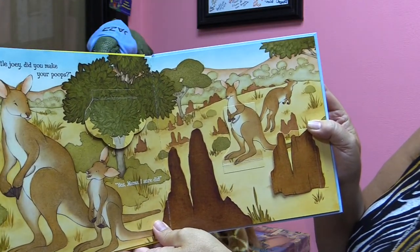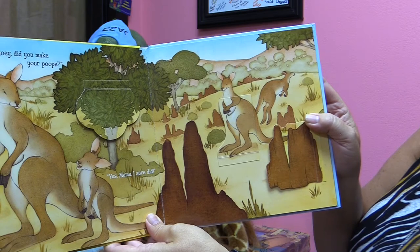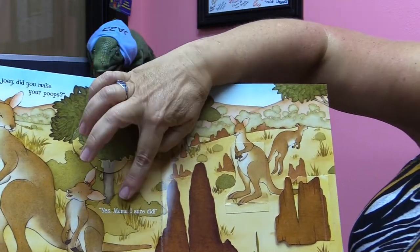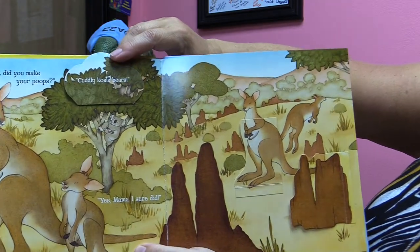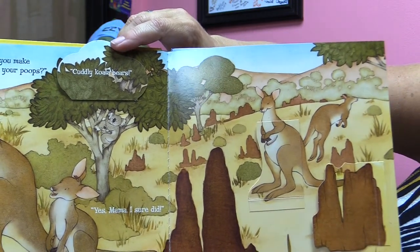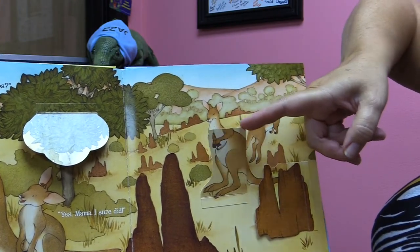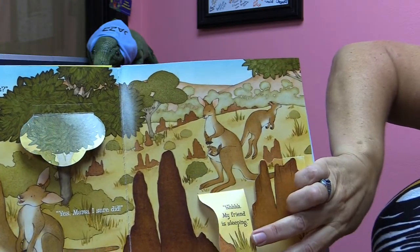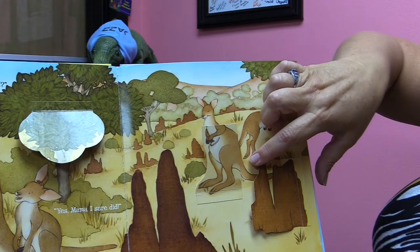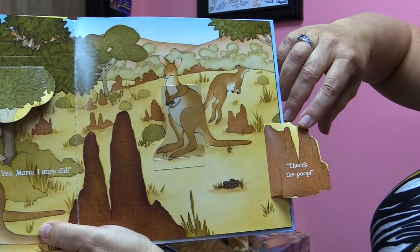Little joey, did you make your poops? Yes, mama. I sure did. Where could it be? Did he do it in the tree? Let's find out. Oh, it's cuddly koala bears. Hmm. Is it there with the mama? Shh, my friend is sleeping. It's not there. Could it be behind the ant hill? Let's see — there's the poop!